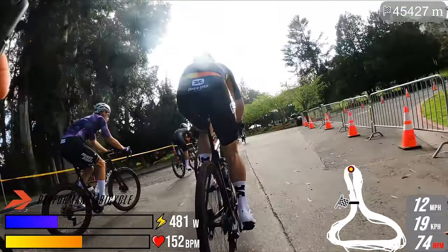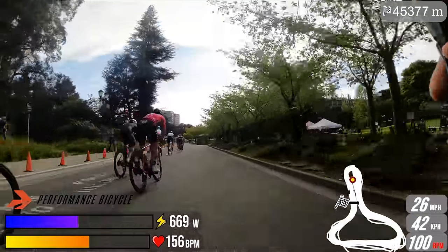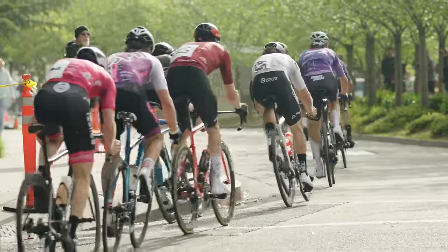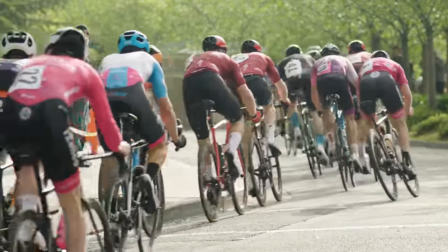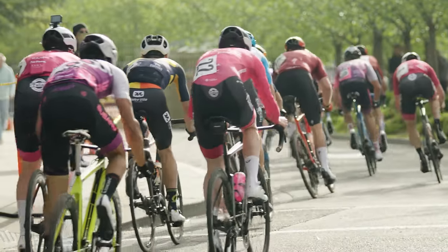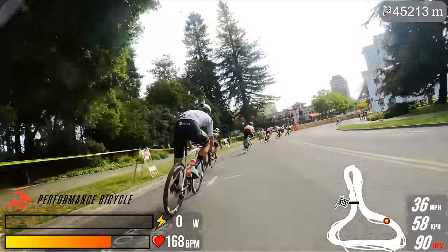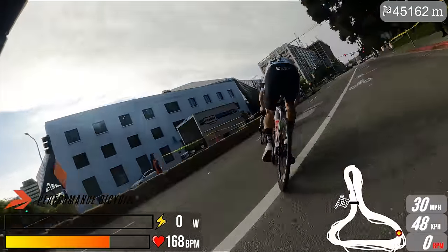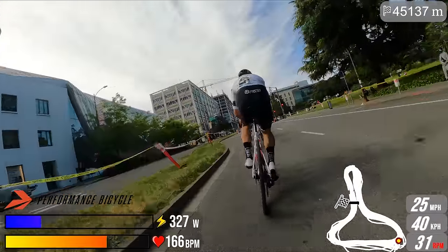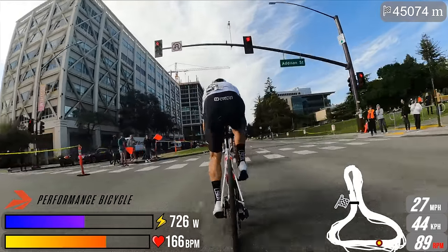This is the Berkeley Streets Criterium — part of a two-day omnium event that included a road race the day before, the District Championship Berkeley Hills Road Race. Tyler Williams from Legion won that race. He's actually from Northern California but rides for a Southern California team. He put on a show winning the road race, and we're back on this stage to exact our revenge.